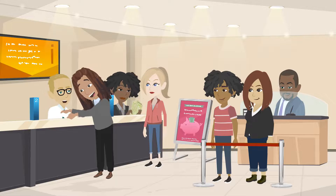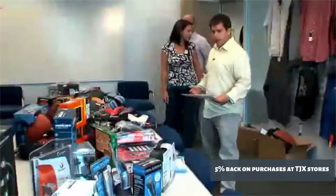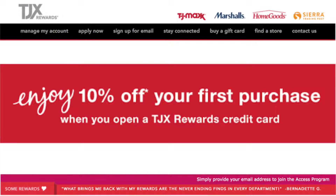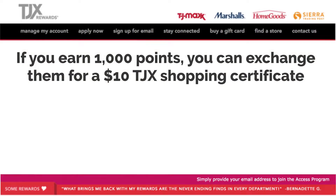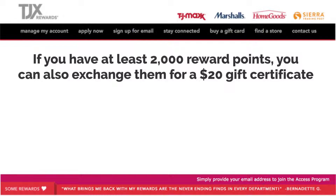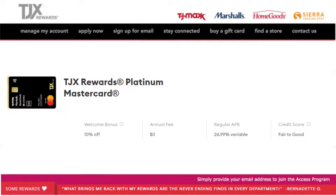The TJX Rewards Platinum MasterCard offers a straightforward rewards program: 5% back on purchases at TJX stores and 1% back everywhere else. Although you get 10% off your first purchase, there is no introductory rewards bonus. You can earn unlimited points based on your spending. You'll receive a $10 reward certificate after earning 1,000 points, or a $20 gift certificate for 2,000 points — each point is worth one cent. The points you earn are never lost; however, once redeemed for a reward certificate, they're only valid for two years from the date of issue.